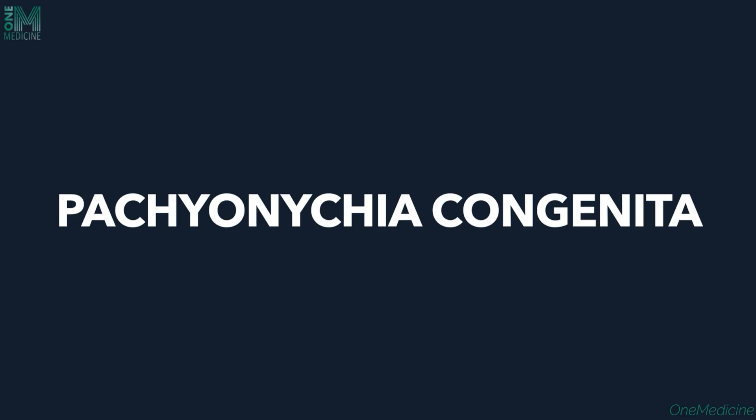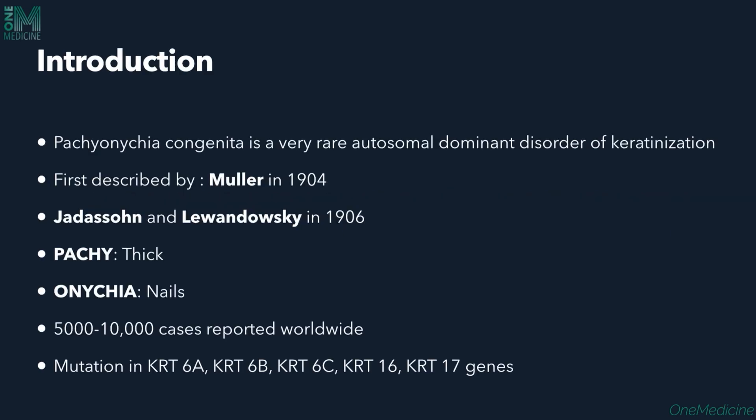Hi and welcome to One Medicine. I'll be discussing Pachyonychia Congenita. Pachyonychia Congenita is a very rare autosomal dominant disorder of keratinization. It was first described by Muller in 1904, later described by Jadassohn and Lewandowsky in 1906. To break down the word: 'pachy' means thick and 'onychia' means nails.